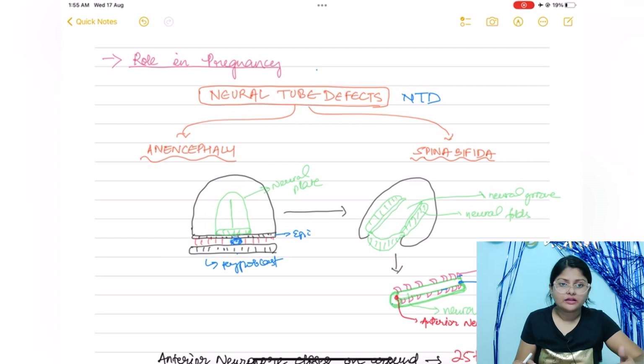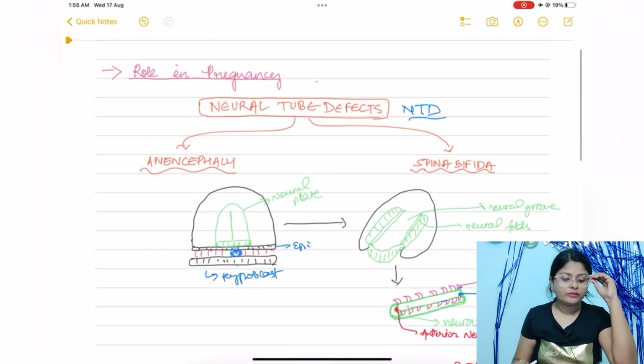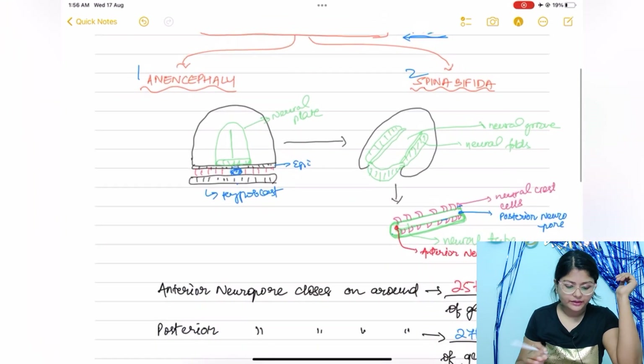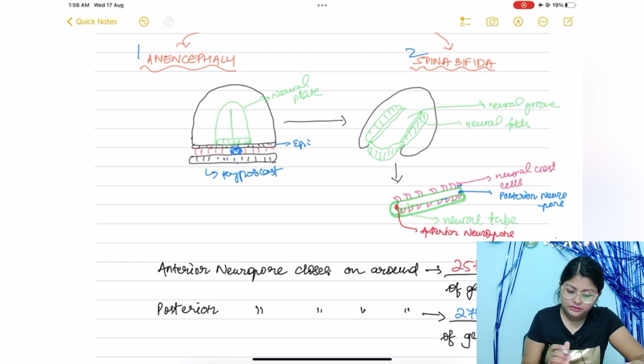Now let's talk about the role of folic acid in pregnancy. Deficiency of folic acid can lead to neural tube defects (NTD) such as anencephaly and spina bifida. To understand this, it helps to first review early embryogenesis.